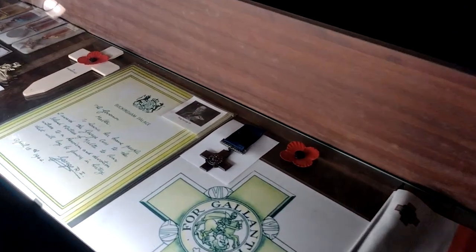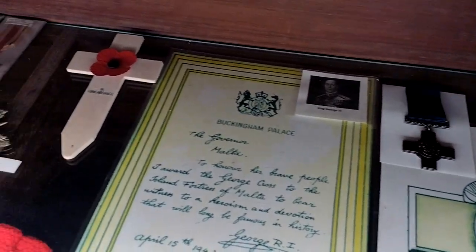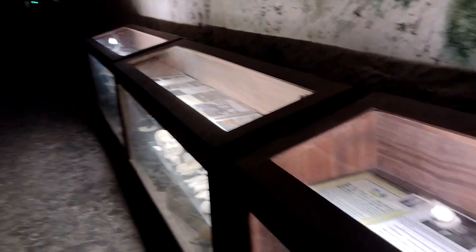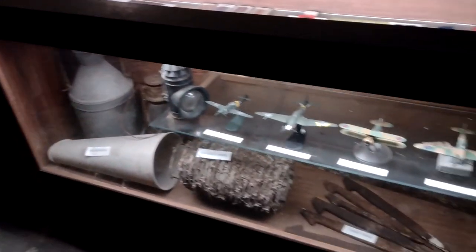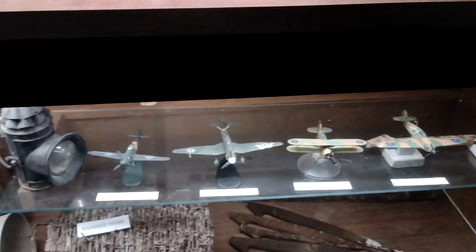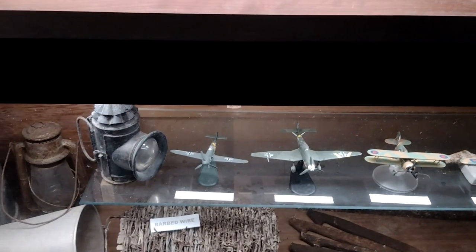There's a George Cross — Malta's the Warden of course. Seven World War medals. Some more stuff, so lovely displays in here. It's on the aircraft that took part. You've got a Spitfire, a Hurricane, a Gladiator, Stuka and Messerschmitt 109.